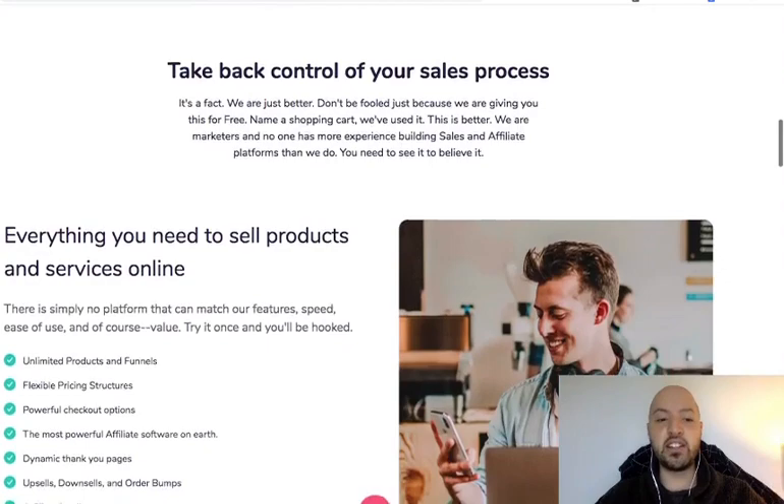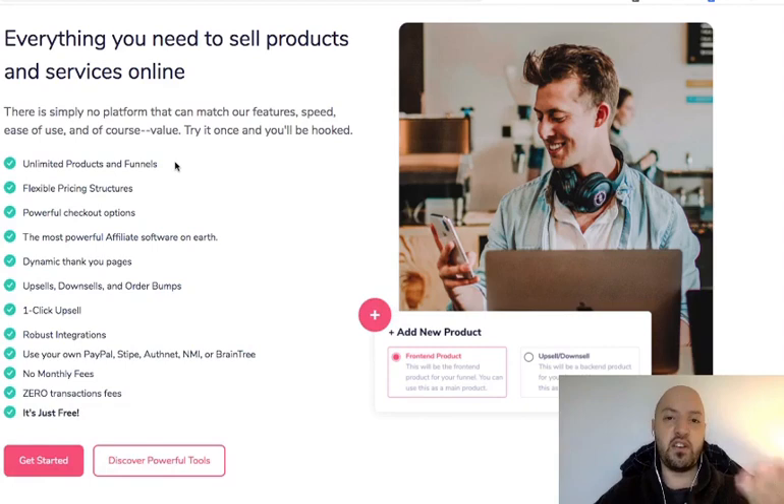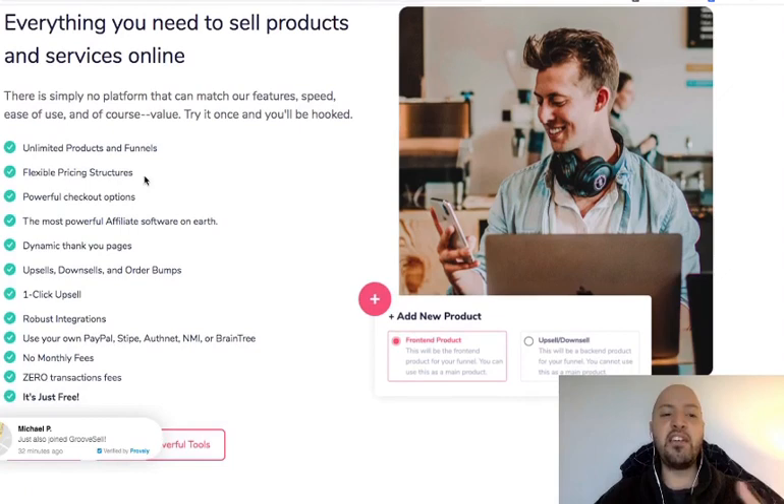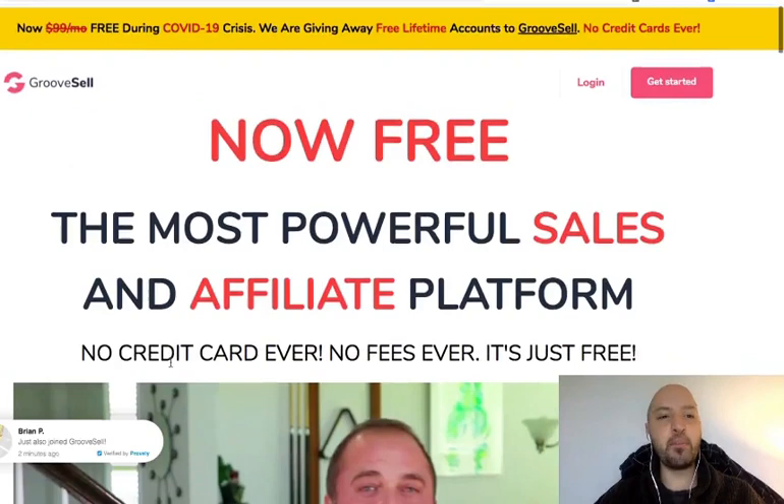You get enterprise software for free if you get this link before the coronavirus pandemic is over. There's no better way to sell digital products. Everything you need to sell products and services online — unlimited products and funnels. With ClickFunnels you're limited to three on your own domain or 20 on the higher plan. Here it's unlimited. Flexible pricing structures, one-click upsells, dynamic thank-you pages, your own PayPal and Stripe, no monthly fees, zero transaction fees.